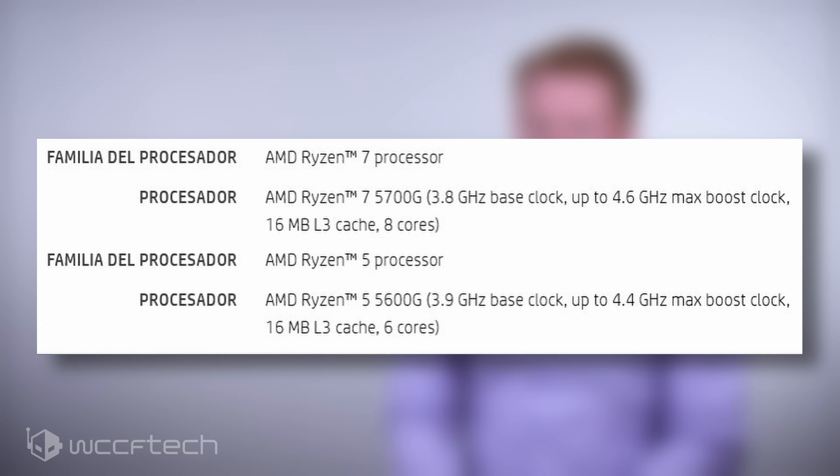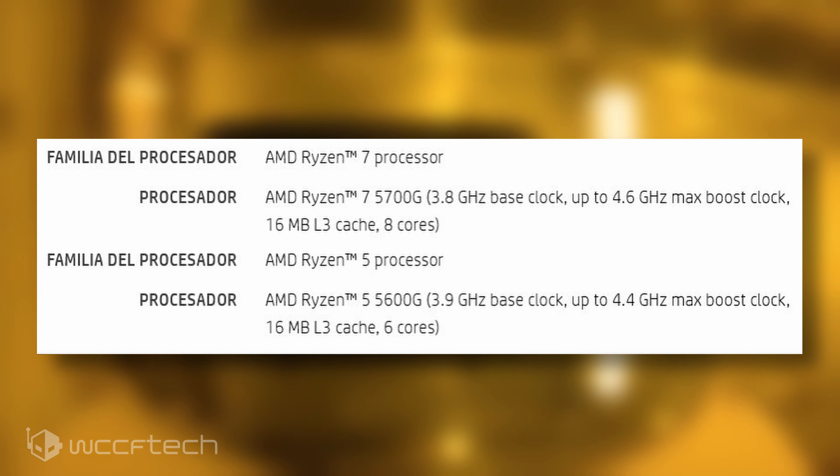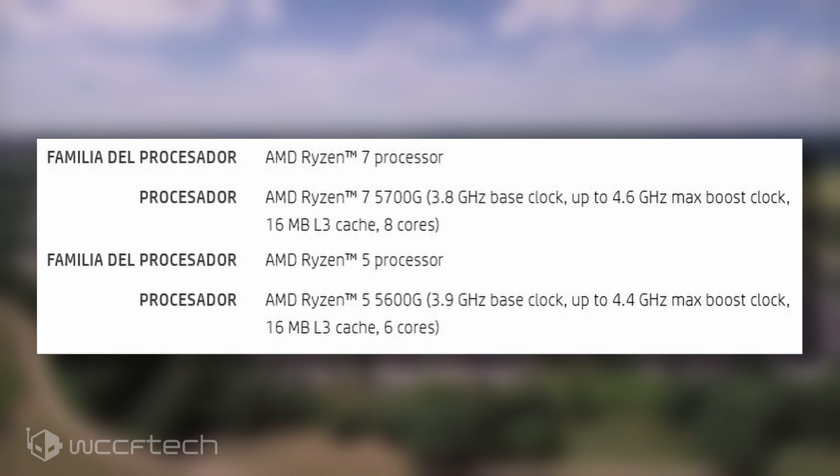The Ryzen 5 5600G will also get 16MB of L3 cache and 3MB of L2 cache. The exact Vega iGPU configuration is currently unknown, but the TDP will remain set at 65W.